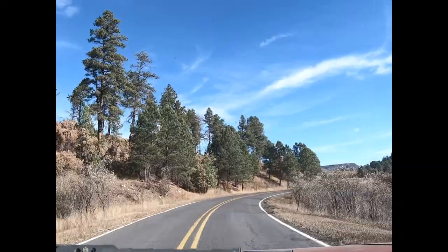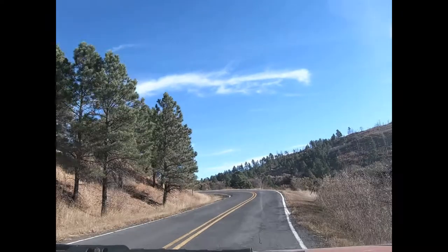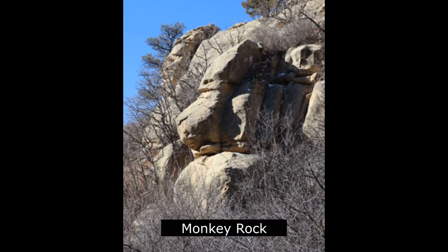Proceed up the canyon another two miles to the 120-acre Lake Maloya. As you proceed up the highway to Lake Maloya, be sure to keep your eye out for monkey rock.